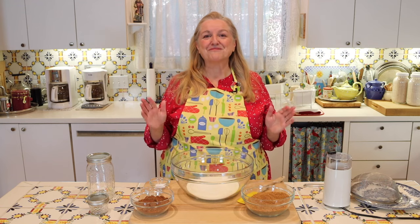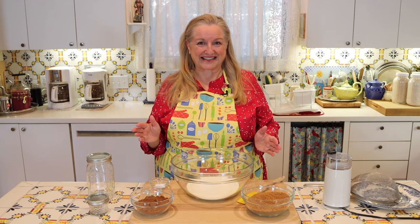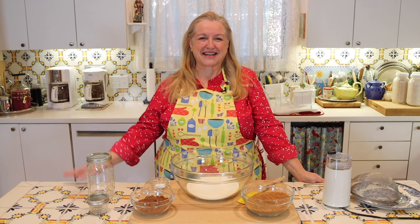Today I want to share with you how to make a healthy make-ahead hot chocolate mix. This is a shelf-stable pantry staple.